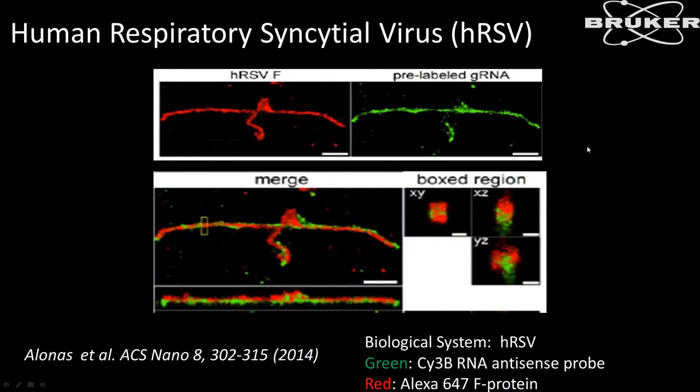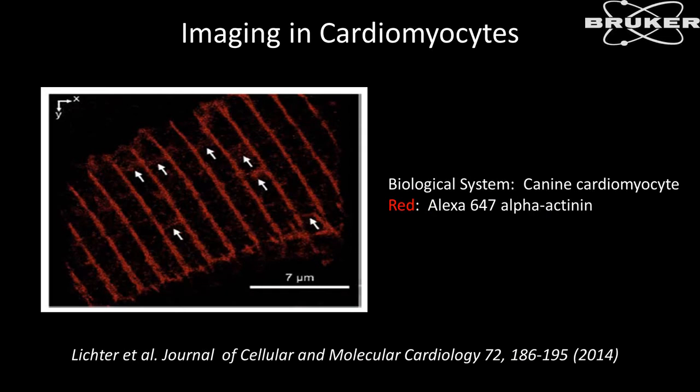This is a human respiratory syncytial virus showing XY and XZ projections. You can see two different probes distinctly labeled on the XY projection, and on the XZ and YZ projections you can visualize the relationship between closely related probes in three dimensions. Another example shows canine cardiomyocytes labeled with 561 and 647, where the areas of interest are the sections between the labeling on the Z-lines.